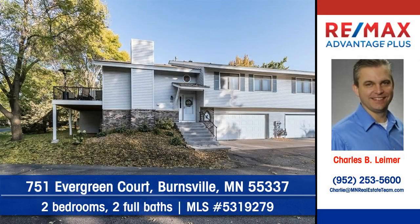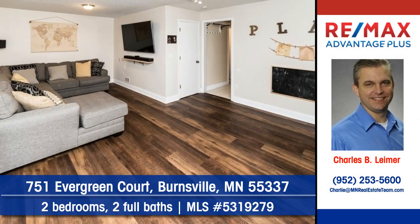Let Charles Leimer of RE-MAX Advantage Plus show you this lovely townhouse in Burnsville. Make this wonderful quad-level home yours.